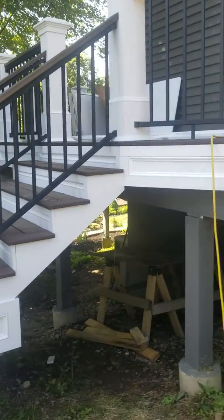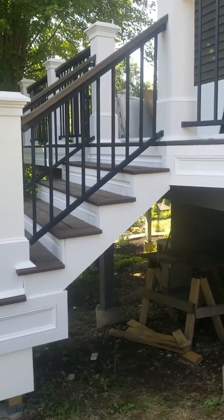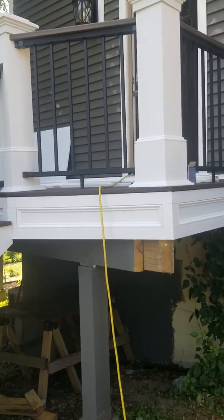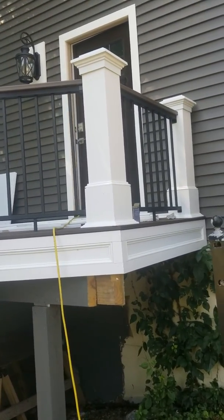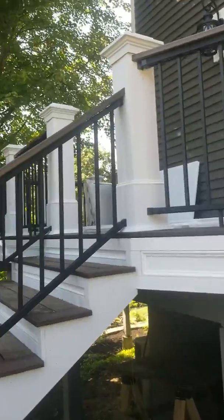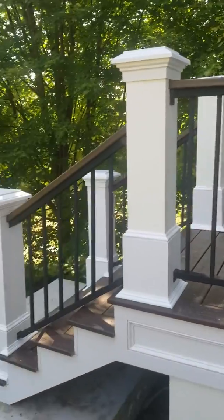Hi everyone, this is Osorio Builders. This is the final day of my job right here — we just finished today.